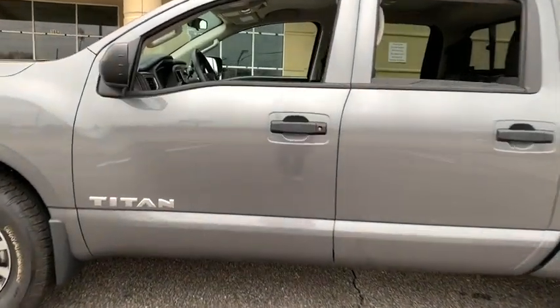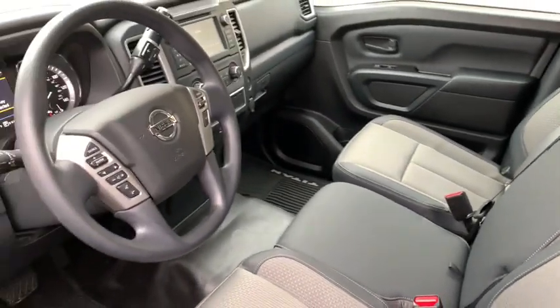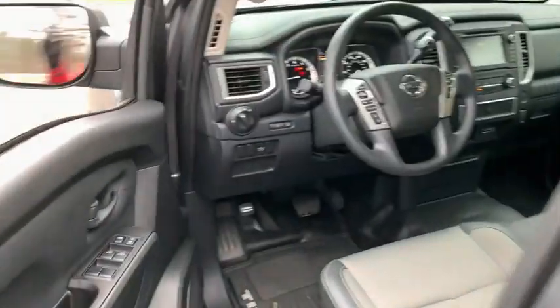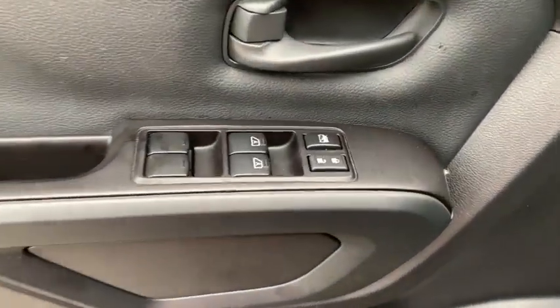This vehicle has less than 7,000 miles. Here are some of this vehicle's great options: traction control, dual airbags, power steering, four-wheel disc brakes, center armrest, power windows, electronic stability control, security system, CD player.